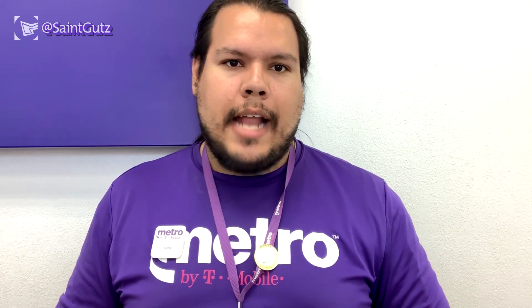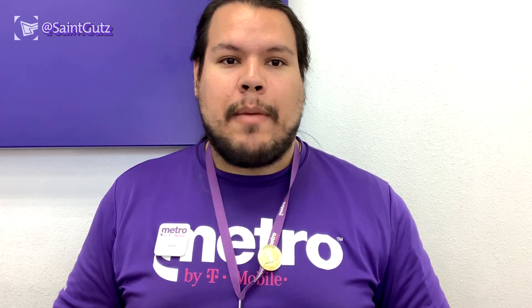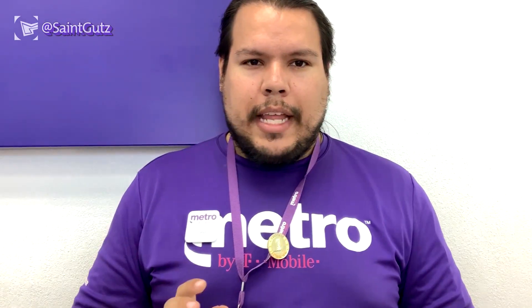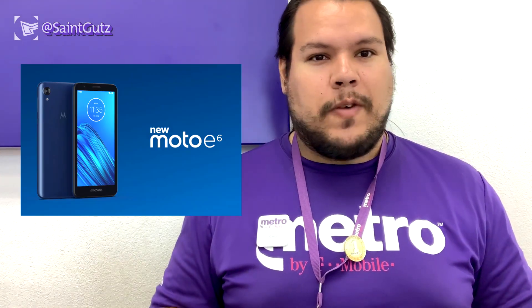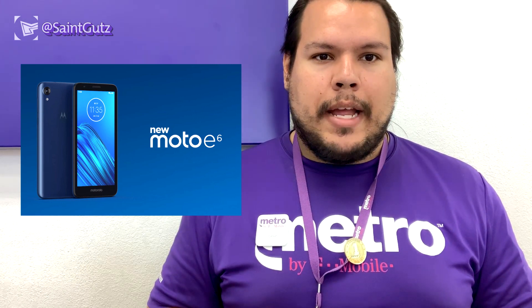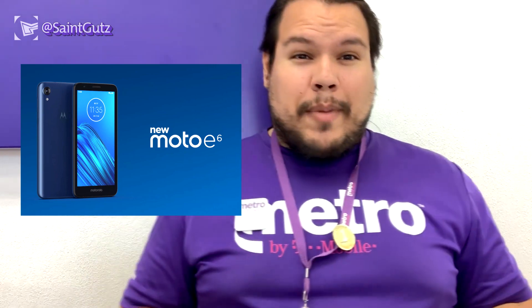Not too long ago, Motorola brought news to all corporate and dealer locations about this new device. When I look into the packaging of the Motorola E6, it gives us more features and specs of what the phone has to offer. What's interesting is that this phone is launching next week — it may have launched a day or two before the G7 Play. All information is thanks to GSM Arena and Motorola, so I can read the specifications bit by bit and give you pricing information.